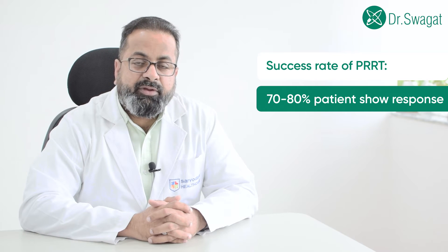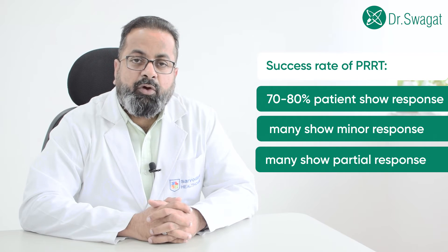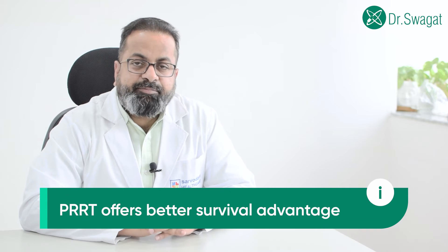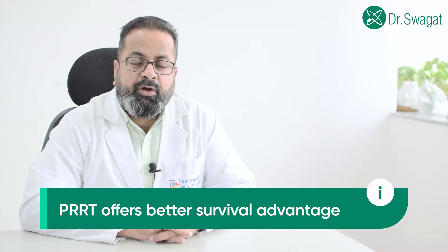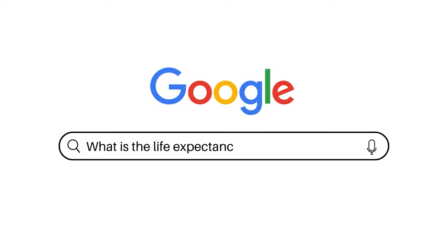What is the success rate of PRRT? When talking about the success rate in gastroenteropancreatic neuroendocrine tumor, almost 70 to 80% of patients receiving this treatment show some kind of response. Even stable disease is considered a type of response. Many patients show minor, partial, or complete response — meaning complete disappearance of the disease. Overall, PRRT will give you a survival advantage over other chemotherapeutic regimens, with better quality of life and better symptomatic control.